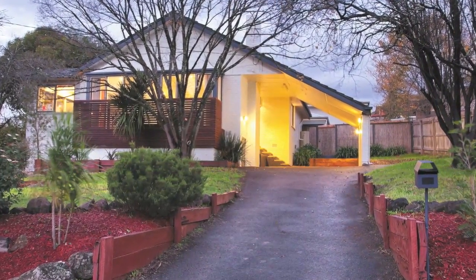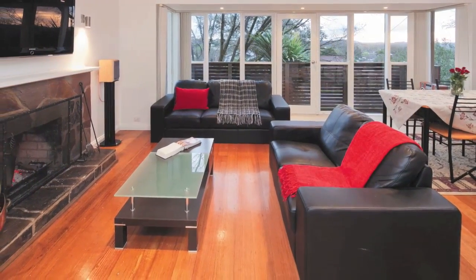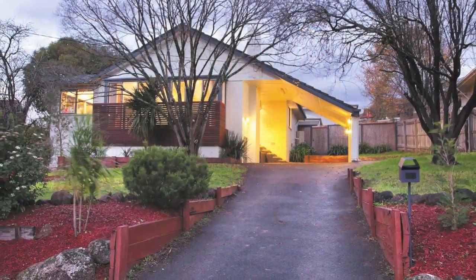To top off the features list, the home has ducted cooling, gas heater as well as an open fireplace, downlights throughout, polished wooden floorboards and new carpet to the bedrooms. Book your inspection today.